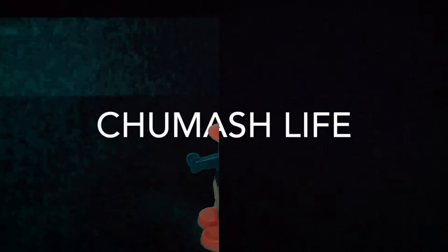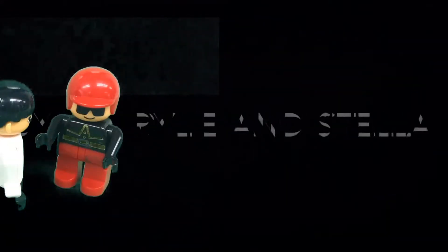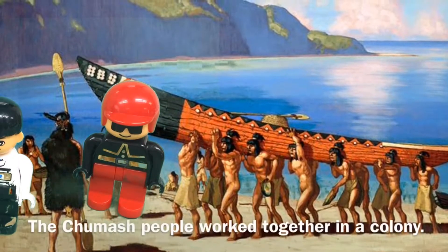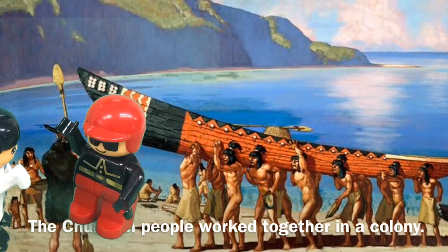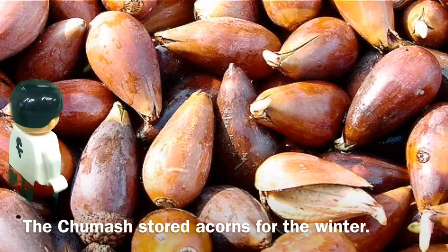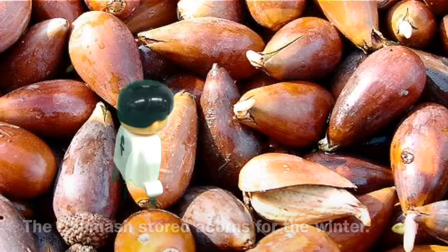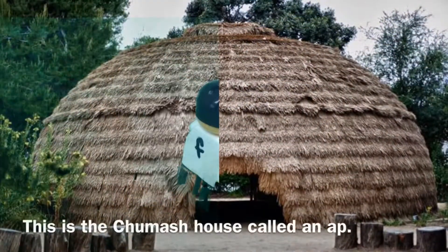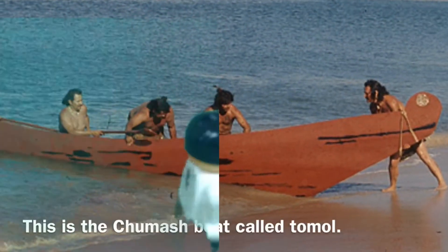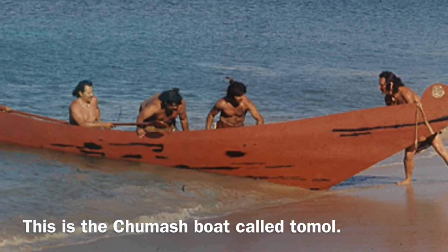Chumash Life — have fun learning about Chumash life, by Riley and Stella. These are the Chumash people — they worked together. These are the acorns that the Chumash gathered; they were the one food that they stored in the winter. The Chumash lived in houses called aps. The Chumash boat was called a tamal; they were made from tar and redwood trees.